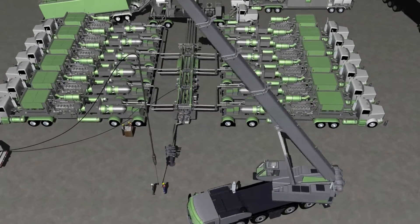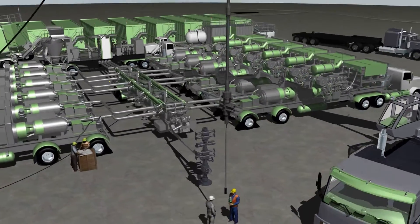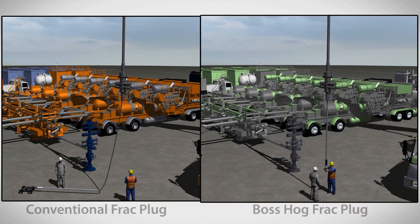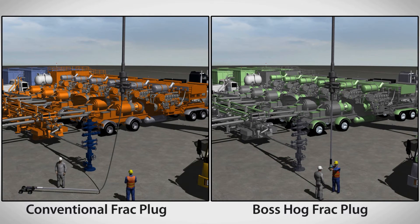The short, fast, and strong Boss Hog frack plug saves time and money for operators. On the left, a well site crew runs a conventional frack plug; on the right, the crew runs the Downhole Technology Boss Hog frack plug.